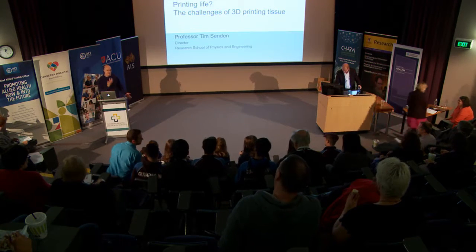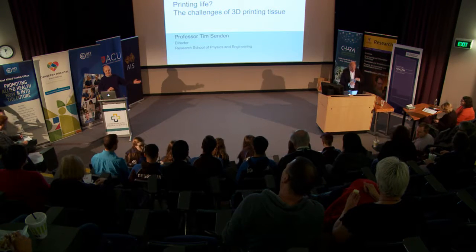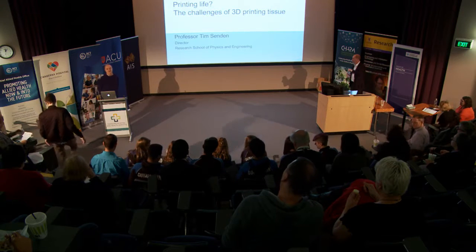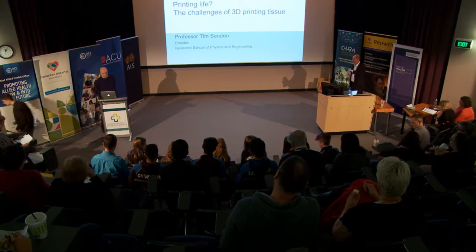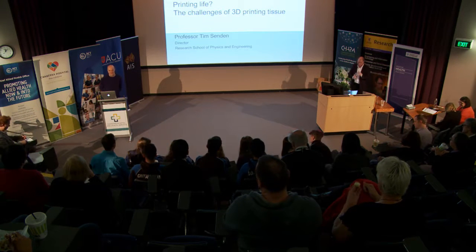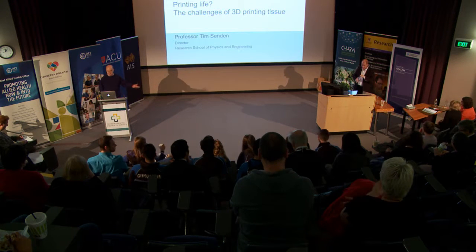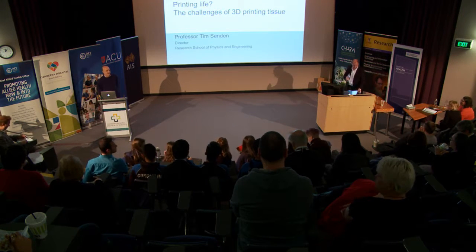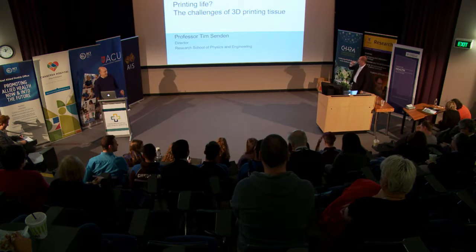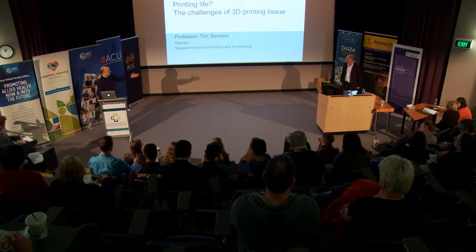I'm Tom Gideon, chairing this session. I'll give a very brief introduction to Tim and then hand over to him. Professor Tim Sundin is a graduate of the ANU, with a PhD in physical chemistry and a PhD in atomic force microscopy. Since then he's held positions in France and UNS Sub-Canberra before returning to the ANU, and is now Director of the Research School of Physics.